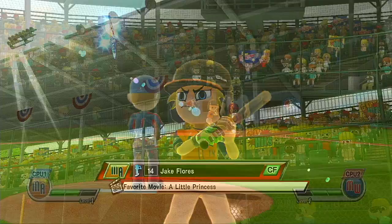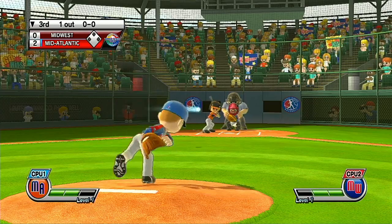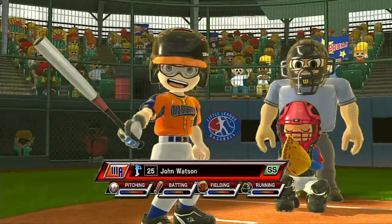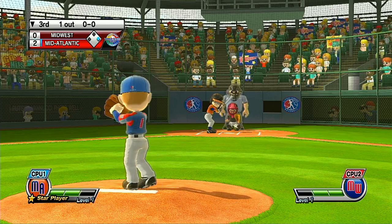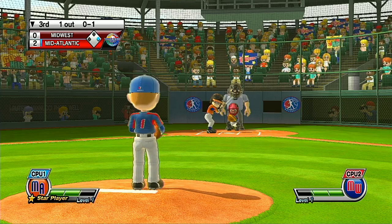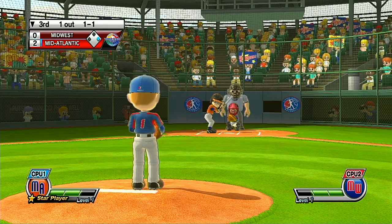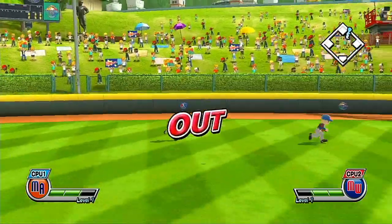Now batting, center fielder, number 14. Now batting, the star player of the team, number 25. Missed the zone — that's a ball. He serves that one up — a powerful line drive. Second now.